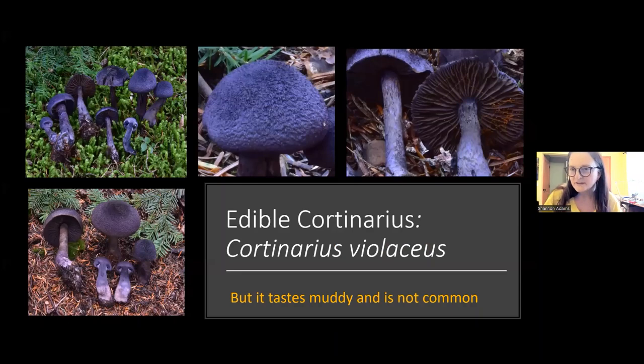At a Santa Cruz mycoflora foray that Christian and Noah organized, there was a conversation about eating purple Cortinarius - people had been eating purple mushrooms for a long time with no one getting sick. As it happens, Cortinarius violaceus is edible. It's called Cortinarius violaceus and, as I mentioned, it's the type species for the genus. People describe it as tasting muddy or a bit dank.